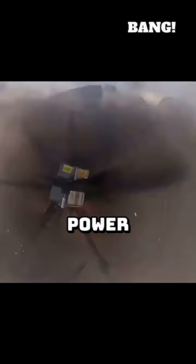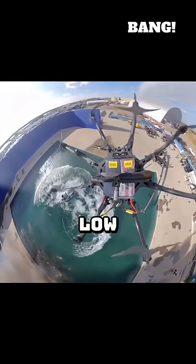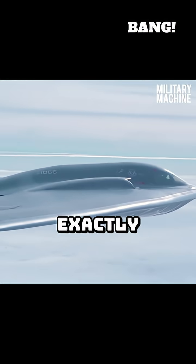Jet engines are designed for speed and power at high altitudes. They are incredibly inefficient at low speeds and low altitudes, which is exactly where most drones operate.